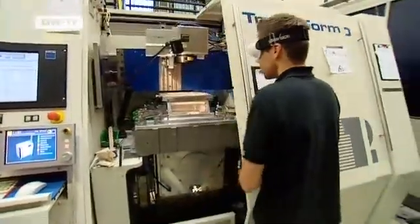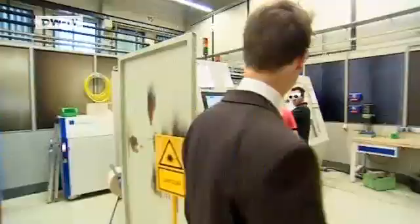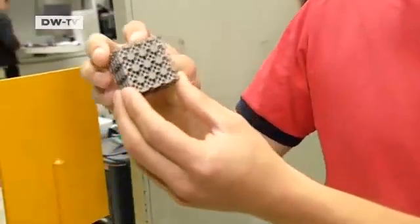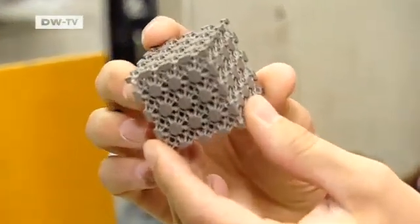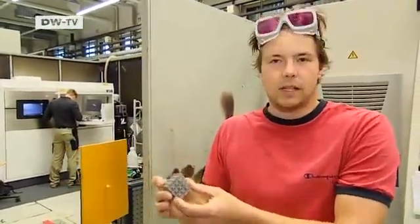Making better products saves costs — for example with laser technology, which needs no mechanical tools. At Aachen University, metal powder is laid down layer for layer, and a laser is used to melt it into forms. This part shows what kind of internal structures and channels can be made. We don't have to produce with conventional methods anymore. We can drill around a corner, make circles or channels that grow — that's not possible with conventional methods.